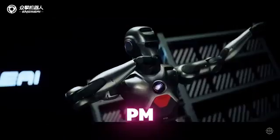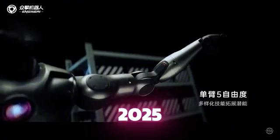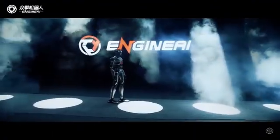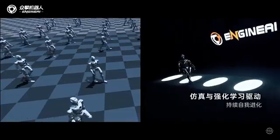The startup says the PM1 is available for purchase from now until March 31st of 2025. Both the business and education versions of the robot cost 88,000 yuan, or about $12,000.